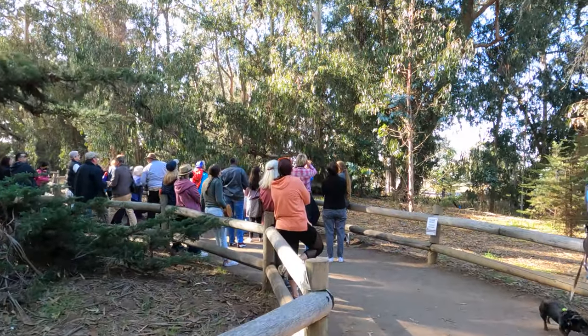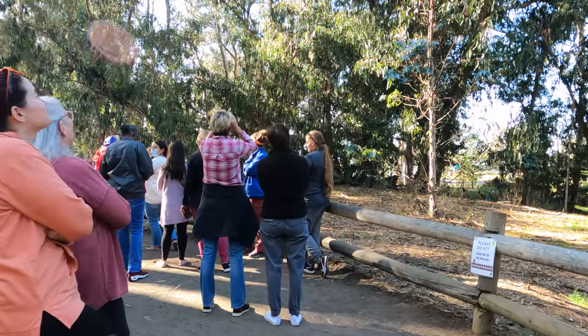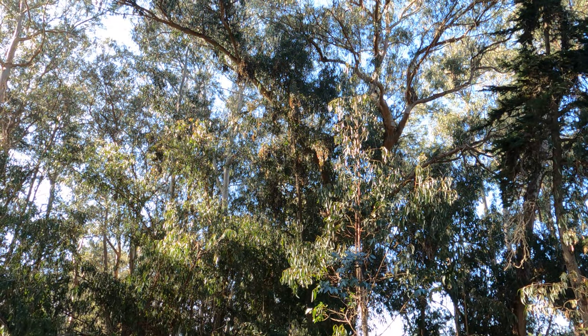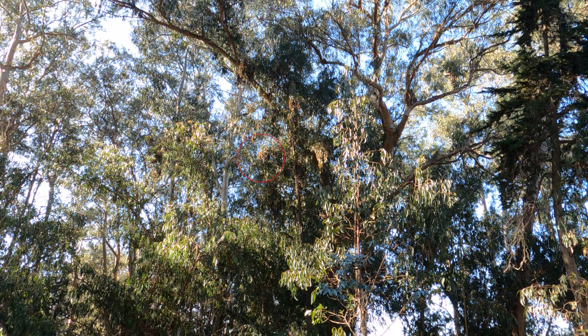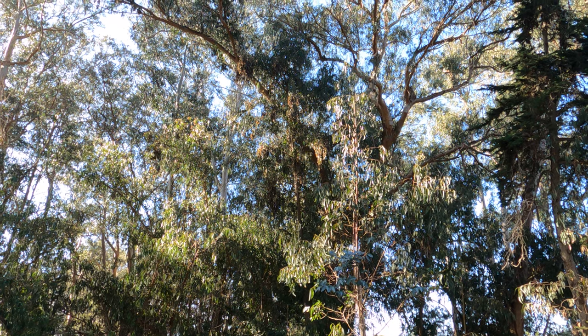When you come to the butterfly grove, be sure to bring binoculars or a good zoom lens on your camera. Otherwise, this is what you're going to see. Can you make out the cluster here or here? You can see some of the butterflies flying around. Worth the trip? No.